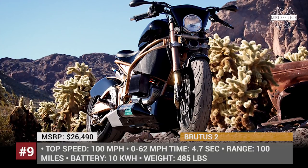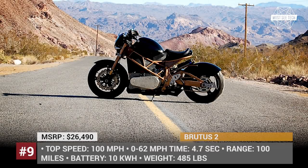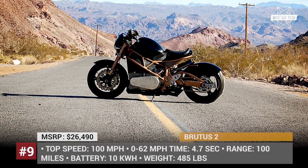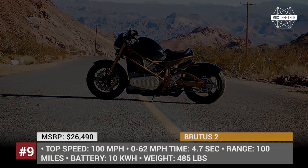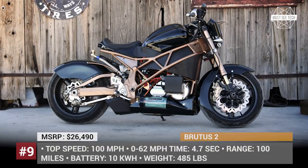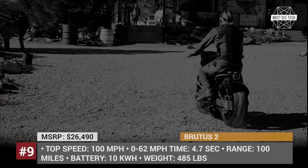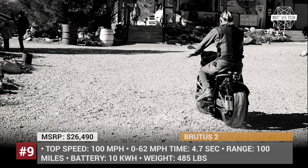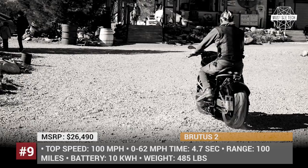Produs 2. Handmade in the USA, Produs 2 is a new-generation retro-style electric motorcycle designed by family-owned Bell Custom Cycles. The bike is a one-seater powered by a permanent magnet AC motor. Its 10 kWh battery lasts for 100 miles of riding. With a top speed of 100 miles per hour and 0-60 acceleration in 4.7 seconds, Produs 2 is bound to become a new American classic.